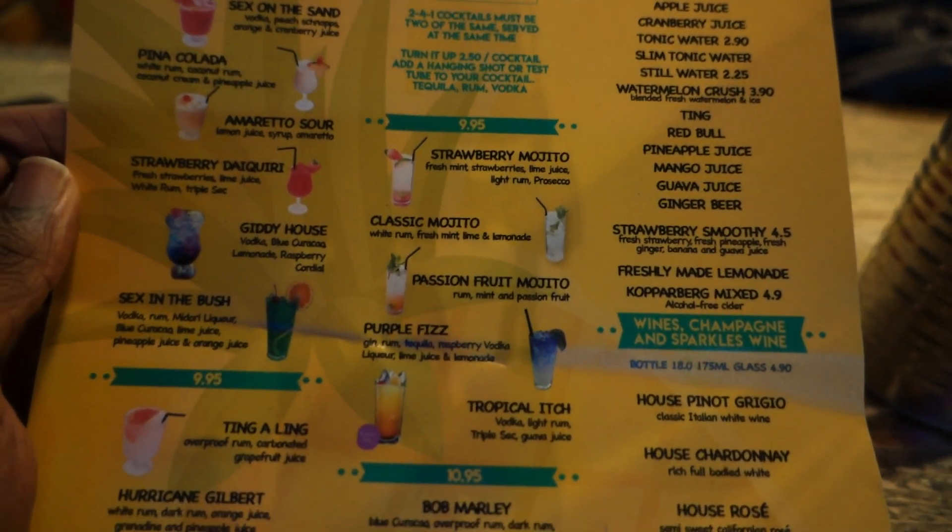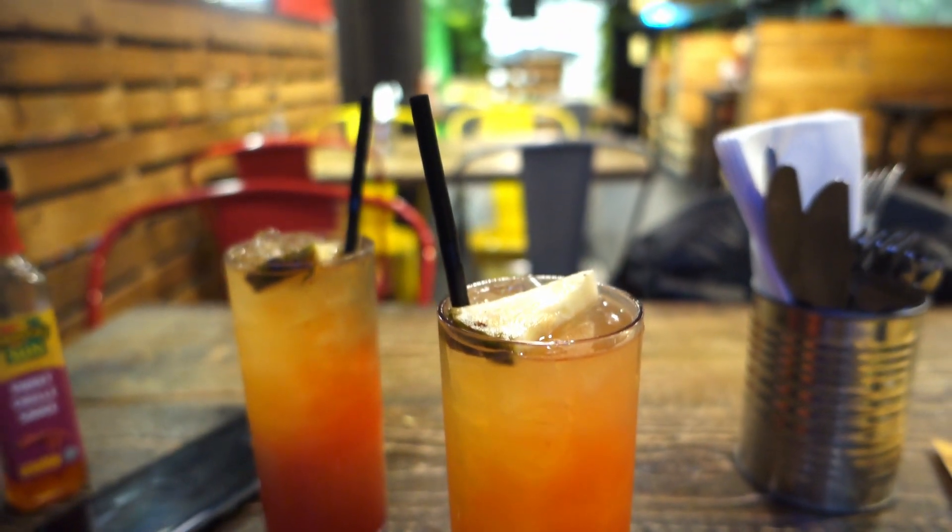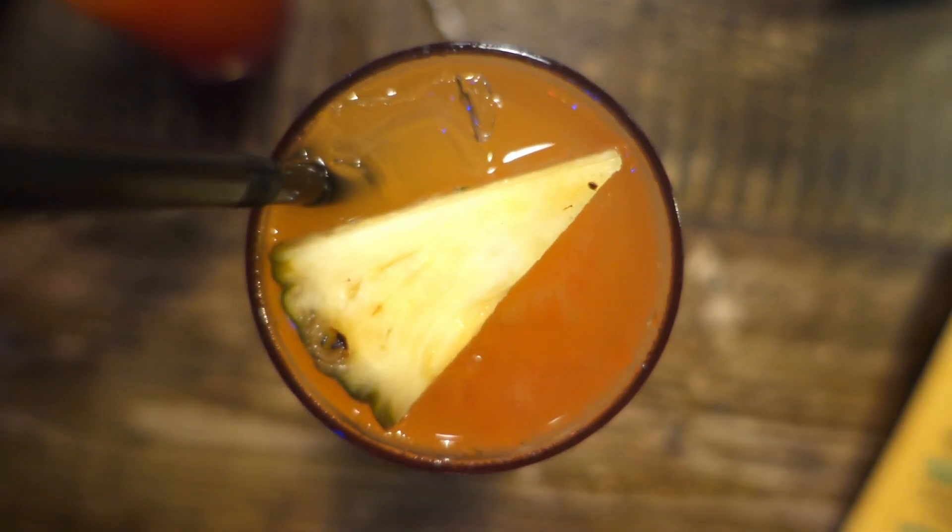To start off with the drinks, it was recommended to me to get the fruity rum punch — and lo and behold, not one but two cocktails turned up, because it was buy one get one free at the time. It was a nice drink overall. At first I was a little upset because I couldn't really taste any rum, but as I started to stir it the rum kicked in. So my suggestion to you: just give it a little stir and you'll be happy.